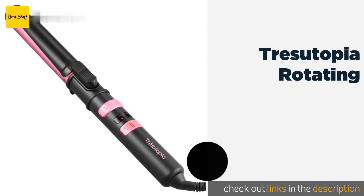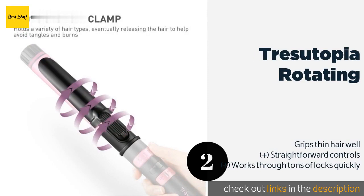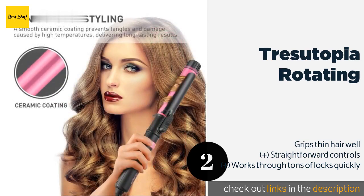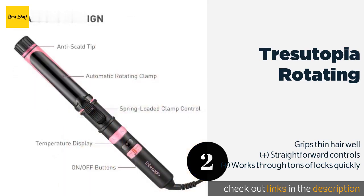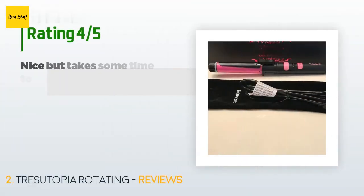The second product on our list is the Tresutopia Rotating. The anti-scalding feature automatically releases strands that have been repeatedly wrapped to prevent accidentally burning your scalp. A ceramic coating on the barrel creates a high shine look and minimizes tangling. This product is available on Amazon for $35 and is rated 3.5 stars from 15 customer reviews.